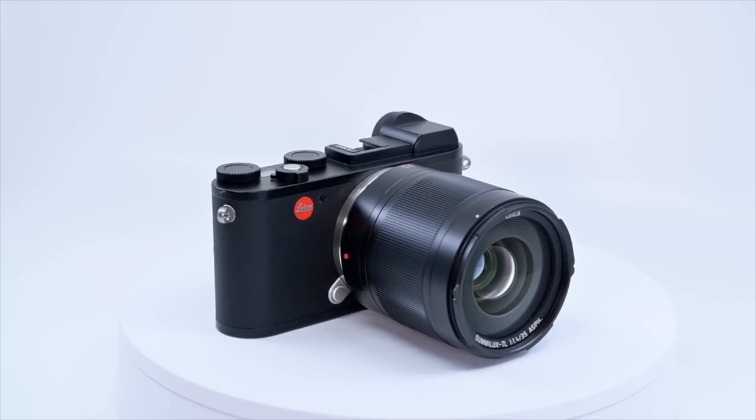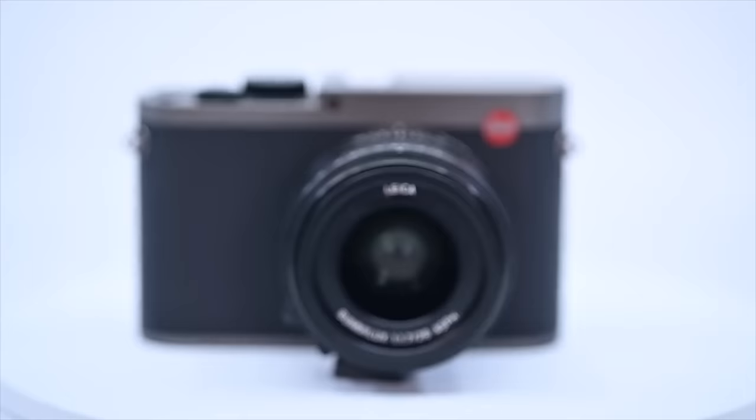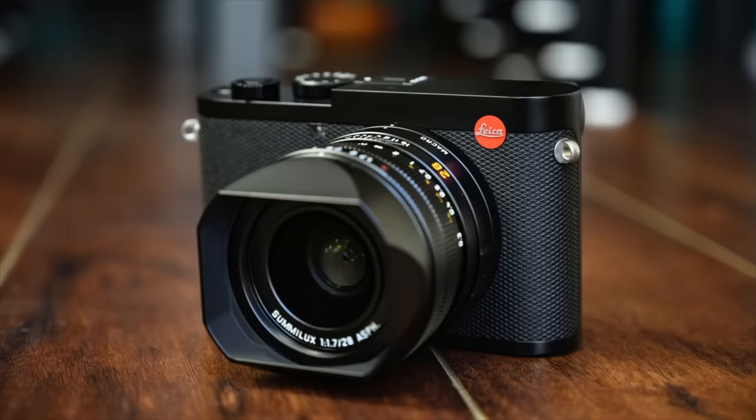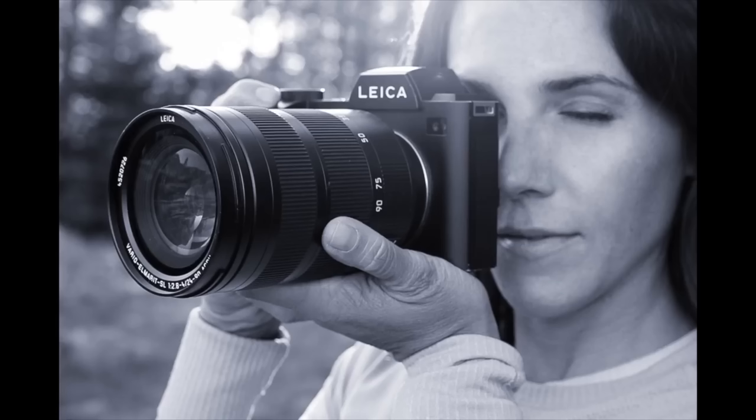I've used and reviewed a number of them — the CL, SL, SL2, Q, and Q2. Each that I have used has helped me to achieve a certain flow state in creating my art, and I realize that some people feel that and others don't. I do. And a part of that is that I consider the cameras themselves to be a convergence of function, art, and design in their own right.